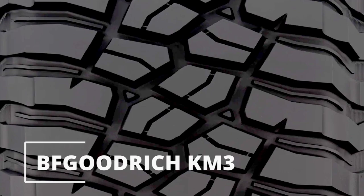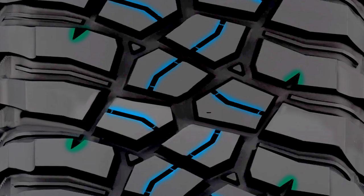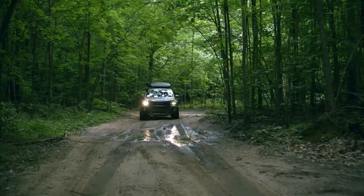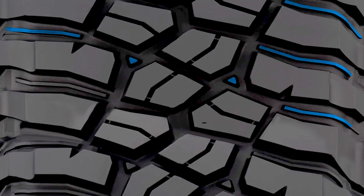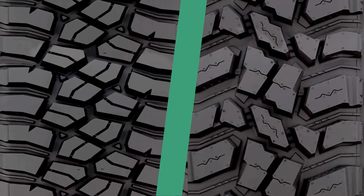In contrast, the BFGoodrich KM3 has a more straightforward design with lugs that are only equipped with thick slits and minimal notches on the shoulders. Like the Cooper STT Pro, its lugs are also arranged laterally, with the central ones appearing as extensions of the shoulder blocks separated by longitudinal grooves, so you still get very efficient self-cleaning abilities. Helping that are its dual stone ejectors, where the triangular ones are placed on the outer tread voids and the conventional ones are seen between the shoulder lugs.